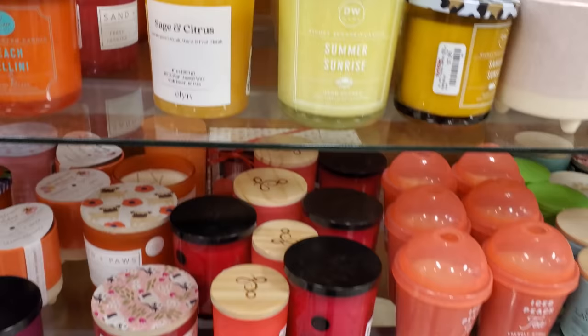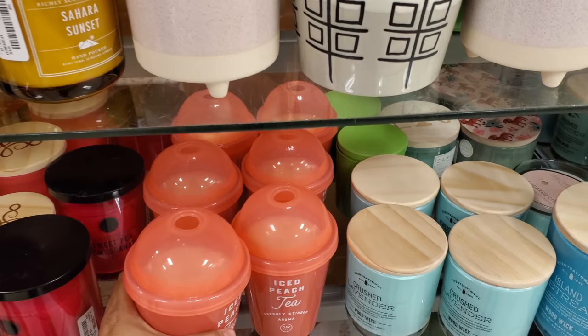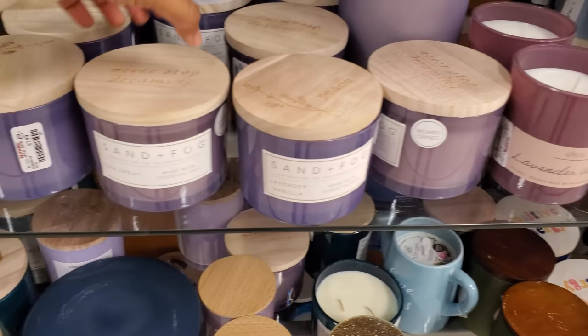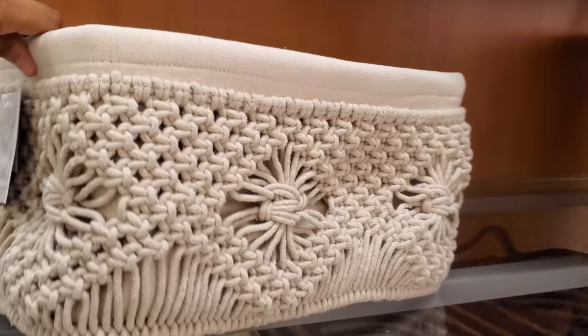These are cool because they look like a slurpee cup. You know what, I don't have a 7-Eleven — I wish we did. You know QuikTrip — I feel like it's not the same, I like the 7-Eleven.